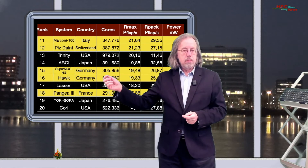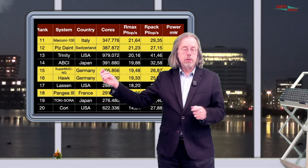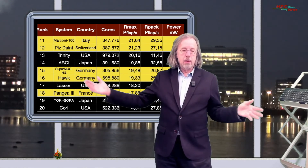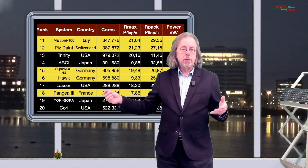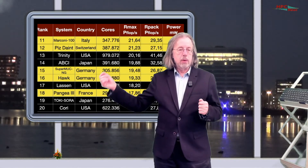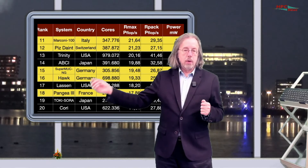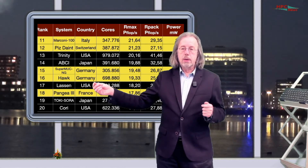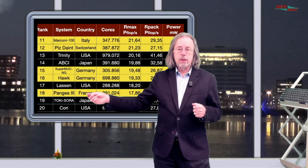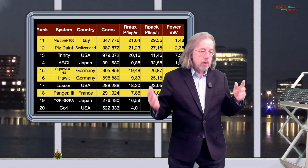That means that now all three German supercomputer centers — the big supercomputer centers that are in the Gauss Center — have an entry in the top 20. This shows that even without the rest of Europe, Germany is capable of having three machines in the top 20. Position 17 is the Lassen in the USA. Then we have another European system in France: the Pangea, which is also an industrially used machine. Positions 19 and 20 are the Toki-Sora in Japan and the Cori system in the US. So that's the top 20.